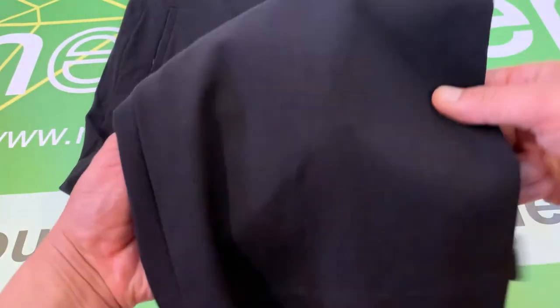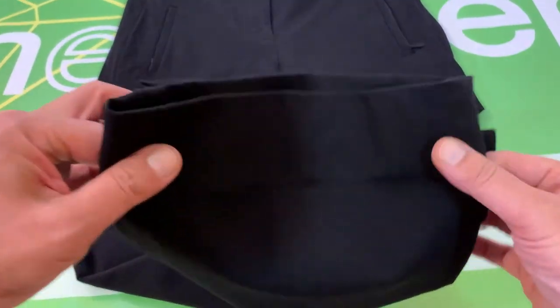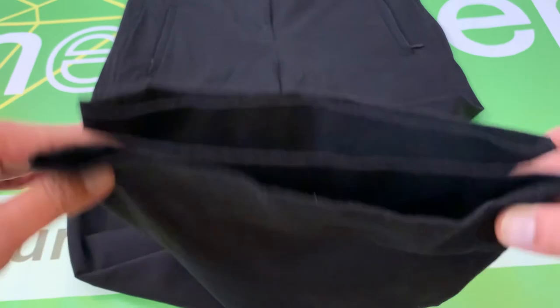Just like I always do with the pants, let me show you the cuffs, because these have no wear. They're in excellent condition there.